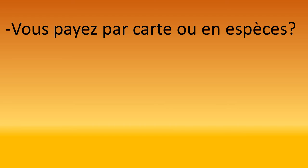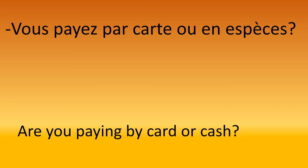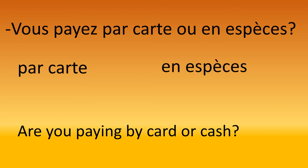Then she asks: 'Est-ce que vous payez par carte ou en espèces?' — are you paying by card, meaning bank card, or cash? We need to remember that 'par carte' means by card and 'en espèces' means by cash.